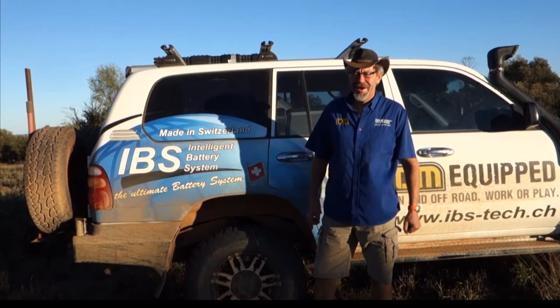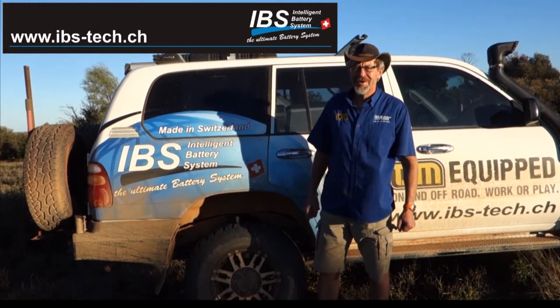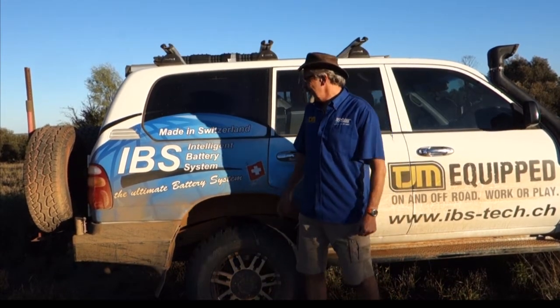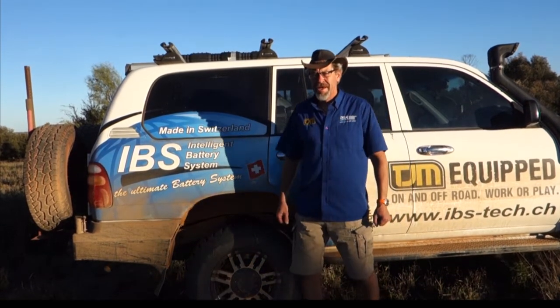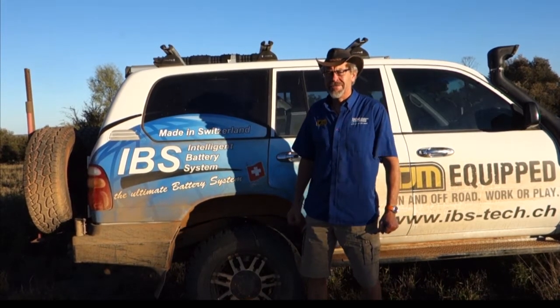Hey mate, what's your name? Hi, I'm Beat from IBS in Switzerland. What does IBS stand for and what do you actually do? IBS stands for Intelligent Battery System and we make all kinds of battery related products for the car industry.